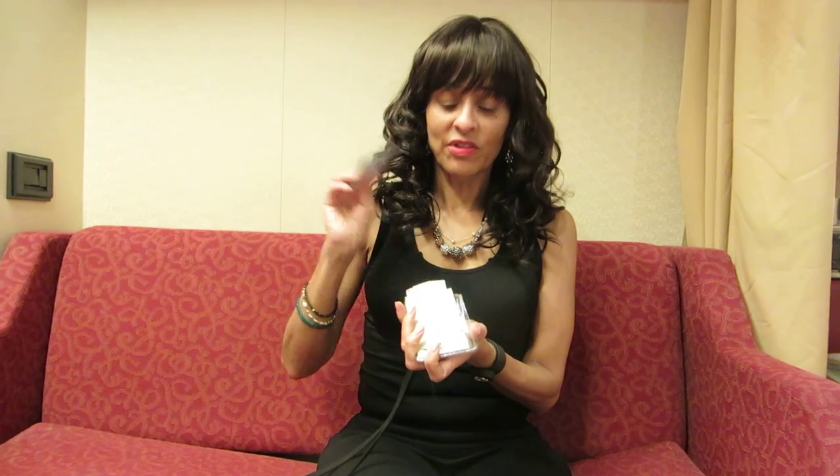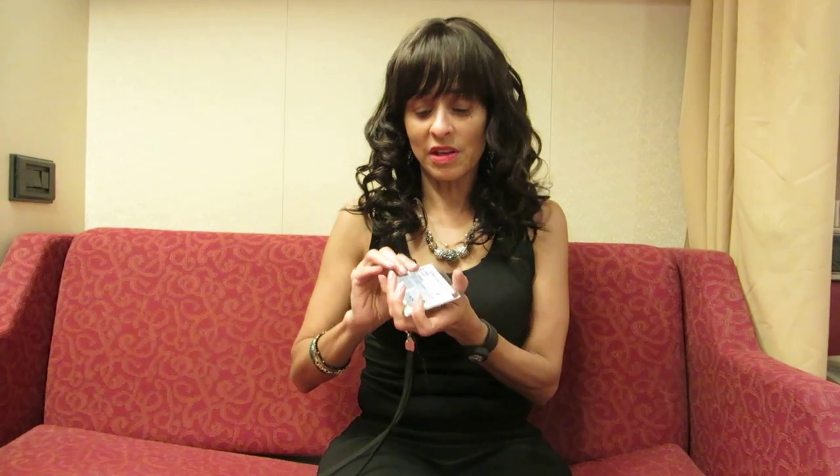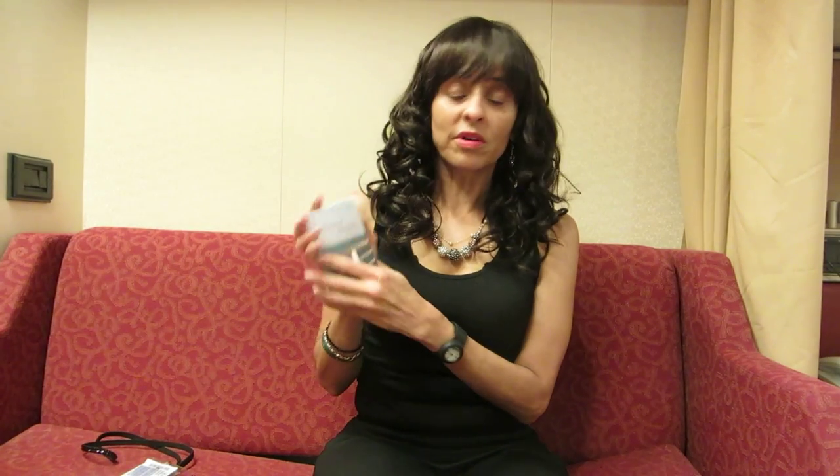When you board, they're going to take your photo and give you a key card used for all onboard purchases — it's also your room key. I like to keep mine in a little pouch on a lanyard around my neck, and you'll see a lot of people wearing their keys on lanyards.